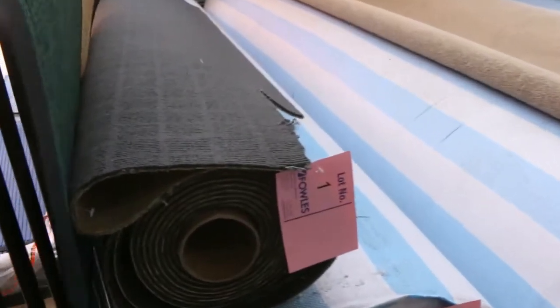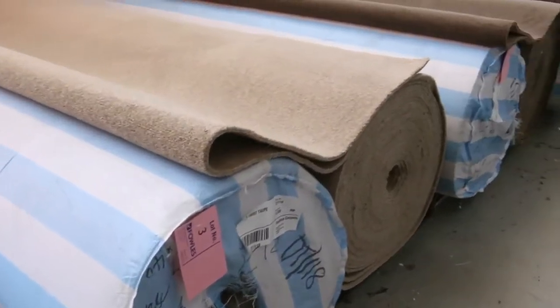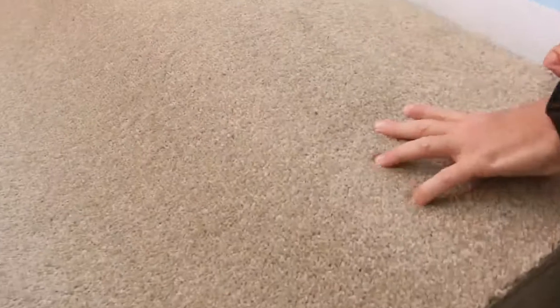Have a look at these nice big beautiful rolls that have come in for auction. Tomorrow we've got some great colours to get through. It's a really nice little tight twist pile and a good range of colours. Most of these rolls are 40 metre rolls.